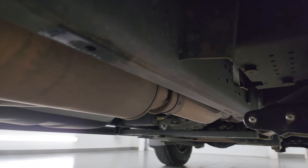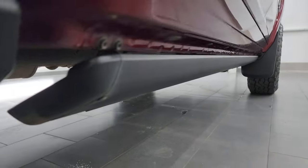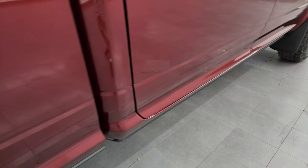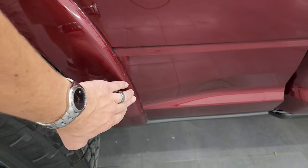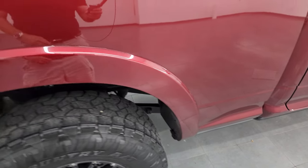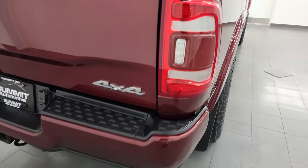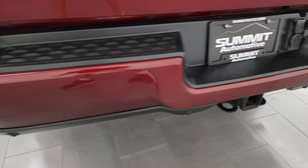Frame and underbody look really good, with all the remaining factory exhaust. This one does have the power running boards. The lower rockers all look really good as well. The only thing I noticed on this truck is just a little bit of rock chips on the front of the rear fender — too bad they didn't put that 3M rock guard on there. LED tail lamps, rear bumper is in really nice condition, no dents or dings.